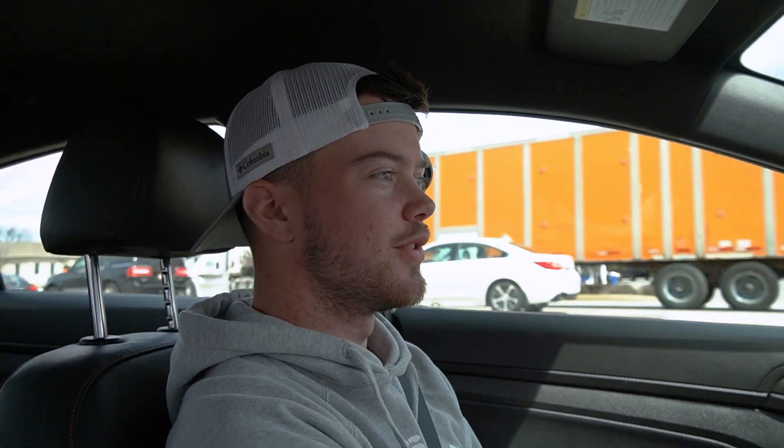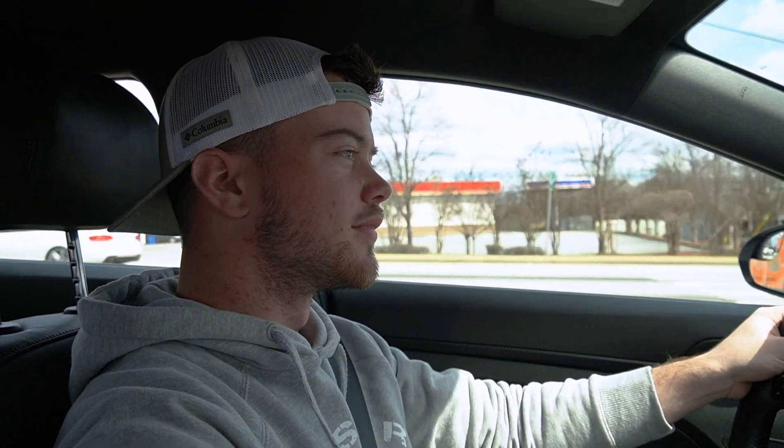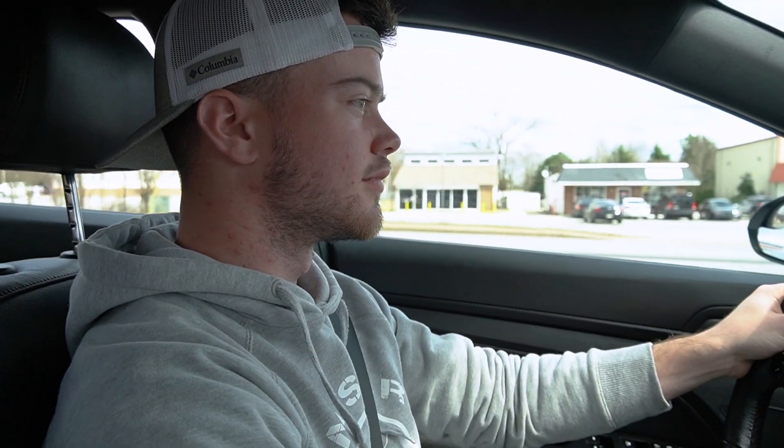29.3 average miles per gallon on this car. This car makes 407 horsepower. Alright, so we're going to do a little third gear pull and see how she feels. We're going to get up to 4K. Okay, she's got some spice.